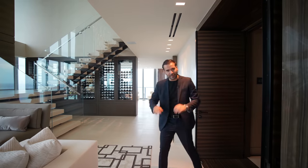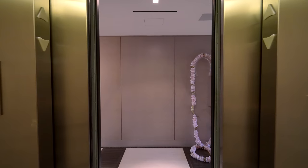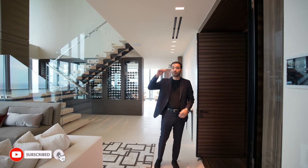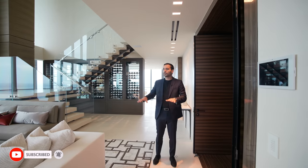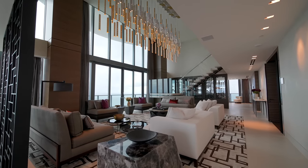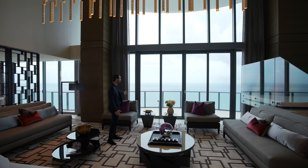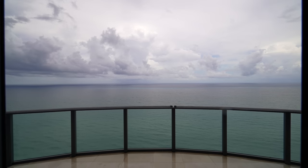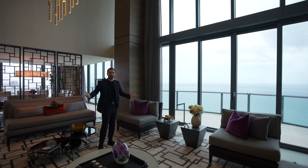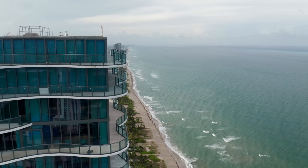Here we are at the entry of this penthouse. On my left-hand side, we have this amazing entry gallery where two elevators come up to your private unit. This unit consists of three levels. On the first floor, we have the common areas. Right in front of us, we have the formal living room area. First thing we have to talk about are these amazing views — we have the Atlantic Ocean right in front of us. It looks stunning, kind of goes to infinity. We are here in Sunny Isles Beach, Florida, on the 43rd floor.